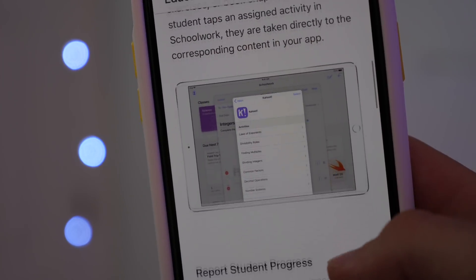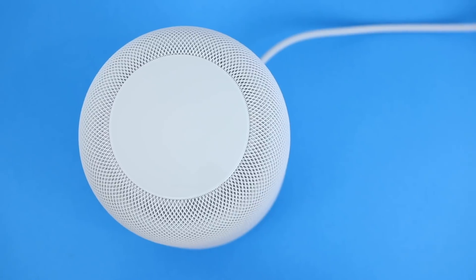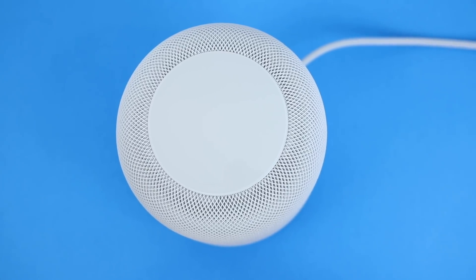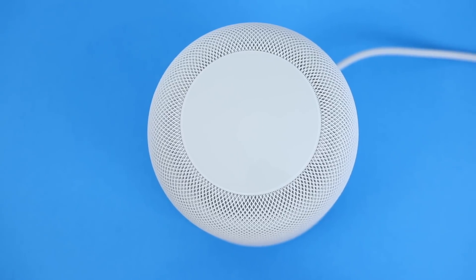Small other features include new red wallpapers for the iPhone 8 and 8 Plus Product Red editions, and HomePod support for Calendar. Again, some of these were announced at WWDC 2017, so almost a year ago.